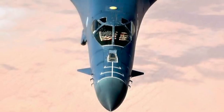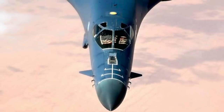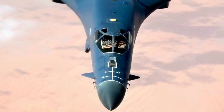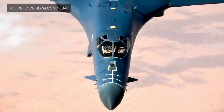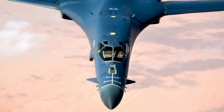U.S. Air Force General Timothy Ray, head of Air Force Global Strike Command, discussed the use of the hypersonic AGM-183A Air-Launched Rapid Response Weapon as well as the hypersonic air-breathing weapon concept as a way to keep the B-1B Bone in the air.